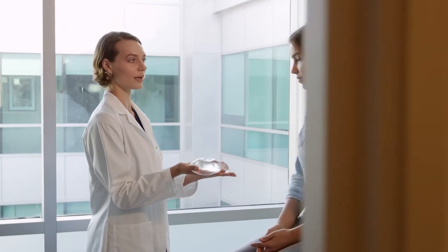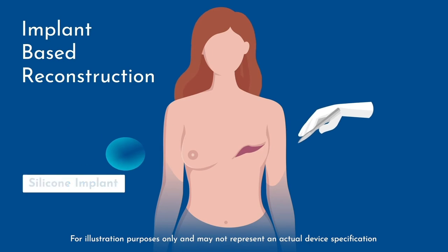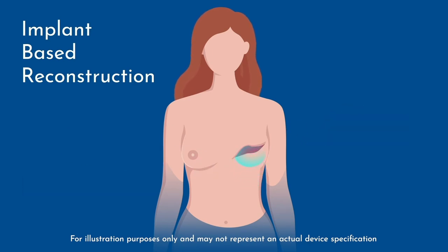Breast reconstruction can generally take one of two forms. One is implant-based breast reconstruction and the other is using your own tissue, the latter also known as autologous breast reconstruction. Implant-based reconstruction involves using often a silicone implant that is placed underneath the breast skin, either above or below the chest muscle — the pectoralis major muscle.